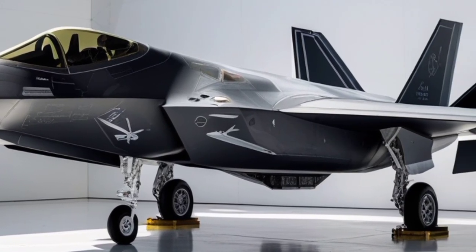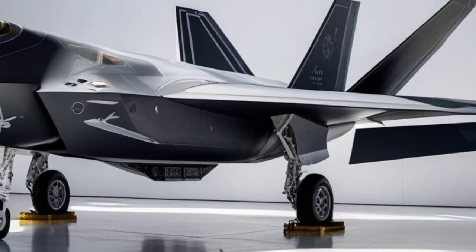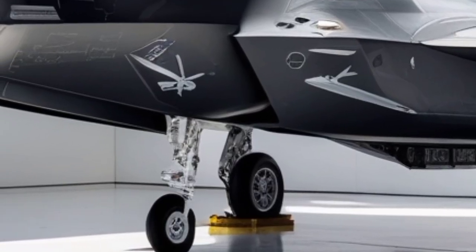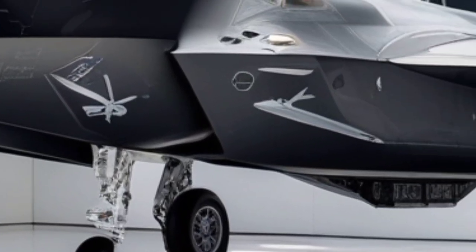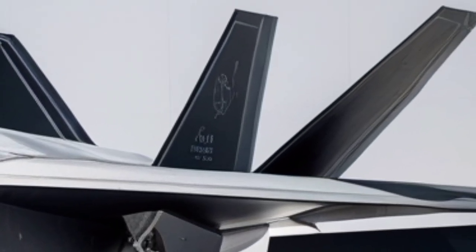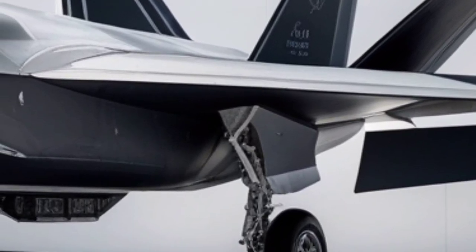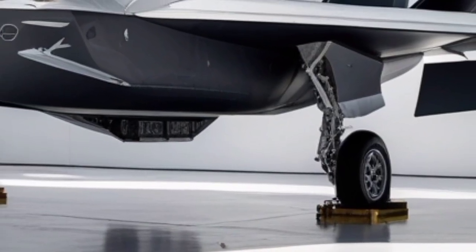Even by 2026 standards, the F-22's ability to perform extreme post-stall maneuvers, such as the famous Pugachev's Cobra-like movements, remains largely unrivaled. The jet can supercruise at speeds exceeding Mach 1.8 without afterburners, a capability that provides both tactical advantage and fuel efficiency during combat operations. This ability to fly supersonic without afterburners significantly reduces the aircraft's infrared signature, further enhancing its stealth profile.